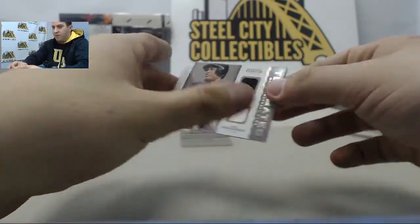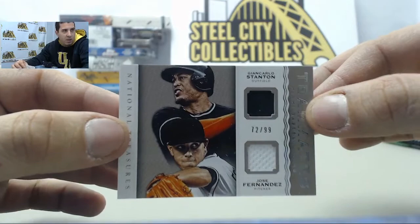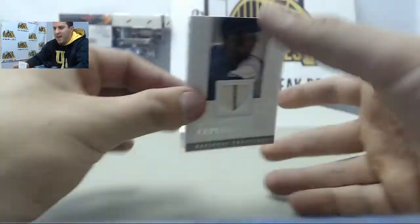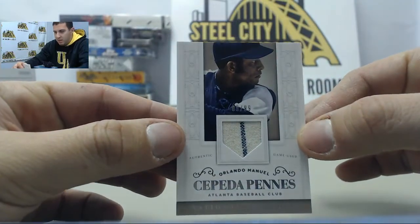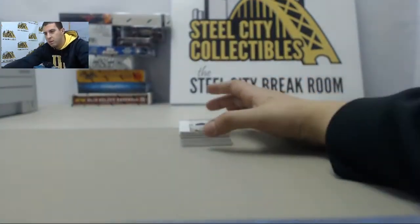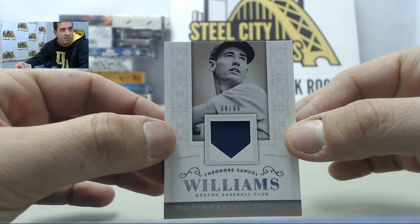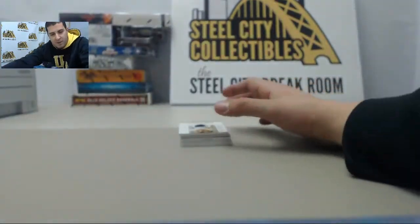Starting off we have number 299 Jose Fernandez Giancarlo Stanton dual jersey. Behind that we have Orlando Cepeda, number 299 jersey card. Up next we have number 299 Ted Williams jersey — game-used jersey.